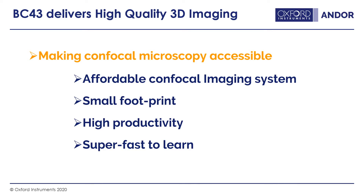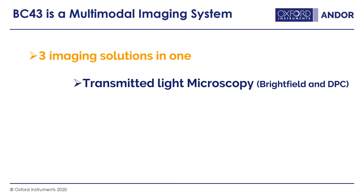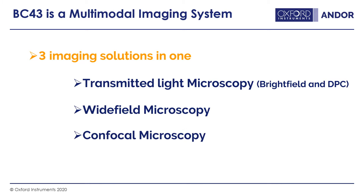Not all experiments necessarily need confocal microscopy, so the BC43 is a multimodal imaging system — three imaging solutions in one. We have transmitted light microscopy, including bright field and a technique called differential phase contrast, which allows you to image unstained samples. Then we have wide field microscopy, which is more conventional fluorescence. And if your sample is thick or suitable for confocal imaging, we have the confocal modality — giving you the benefit of all approaches depending on your experiment.